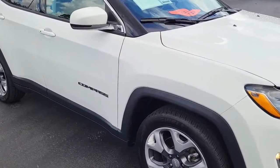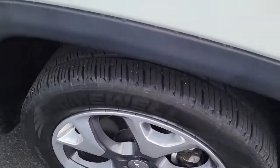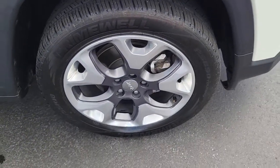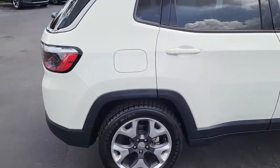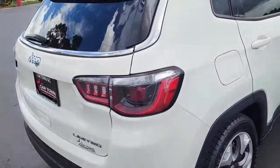I'm going to walk around and show you this vehicle and what all it has to offer. There's very good tread here on these tires mounted on alloy brands. A snow-white exterior, four-door Jeep Compass. Very nice looking vehicle.